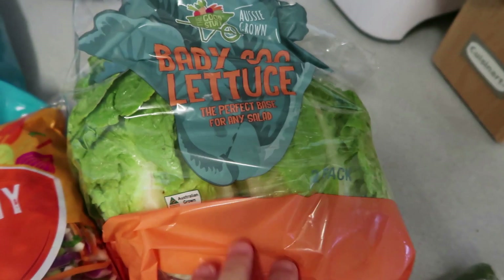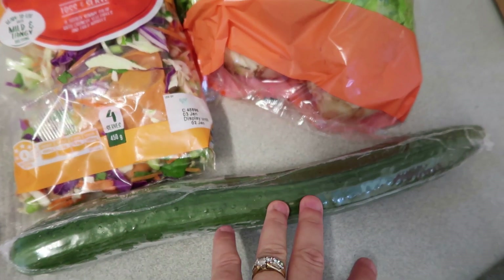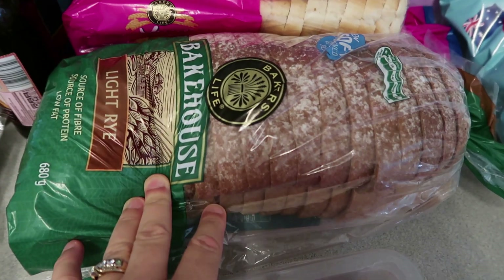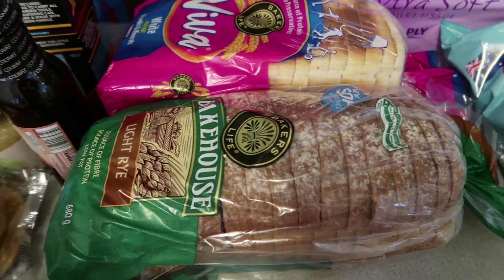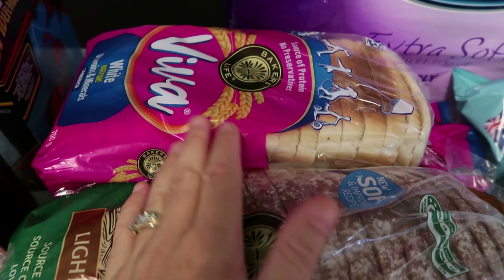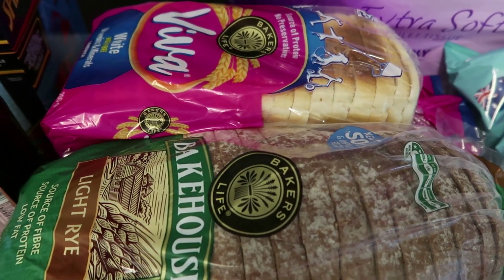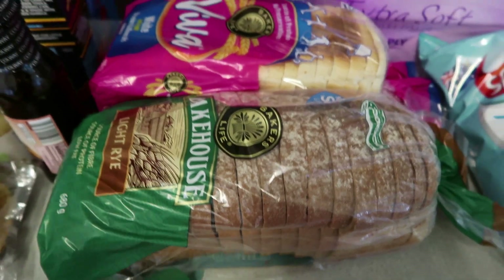Tonight with the hamburgers we'll have the baby lettuce and some cucumber, and save some for tomorrow night as well. I've also grabbed two loaves of bread — light rye bread, which is really nice for toast in the mornings, and some Viva white. But because the chest freezer is gone I've already got too much bread and won't be able to fit it in the freezer. In this hot weather it goes really moldy quickly.